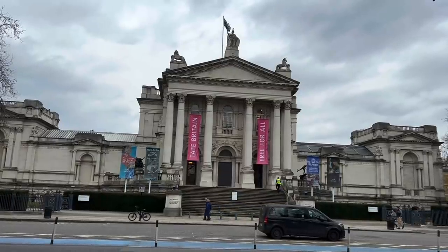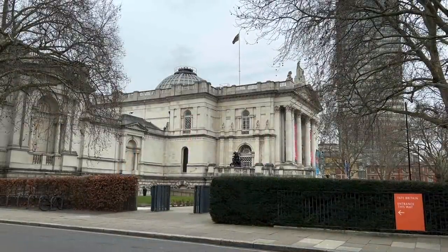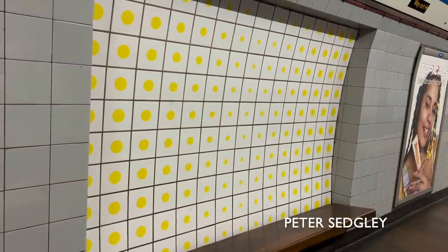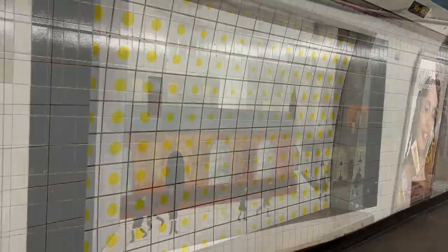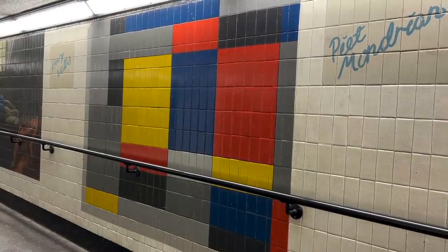The most famous attraction in Pimlico must surely be the Tate Britain, which when the Victoria Line was opened was just the Tate Gallery. Inspired by this, the station is decorated with a pattern of dots in tribute to the kind of modern art that was in style in the late 60s. The station also has murals in the subway leading into the station, representing various famous artists.